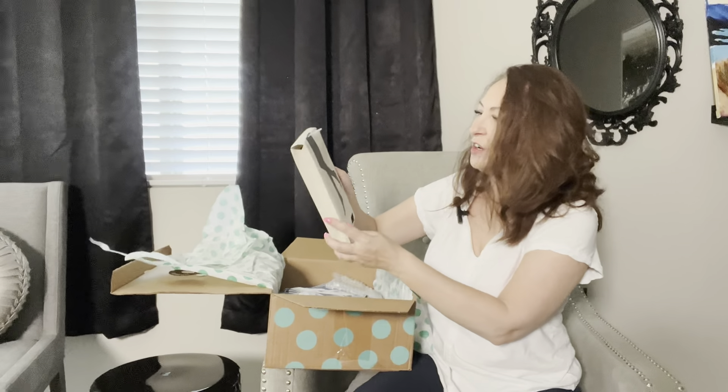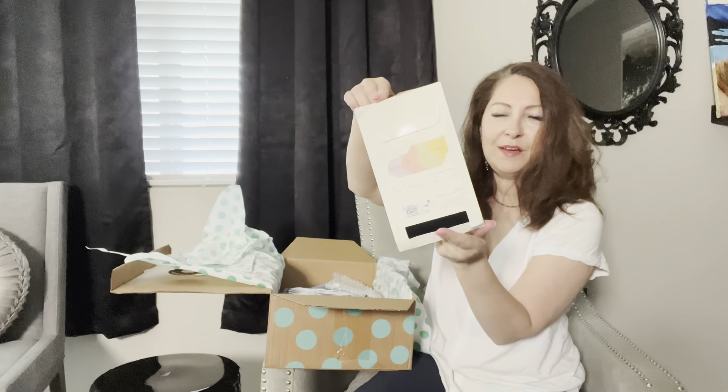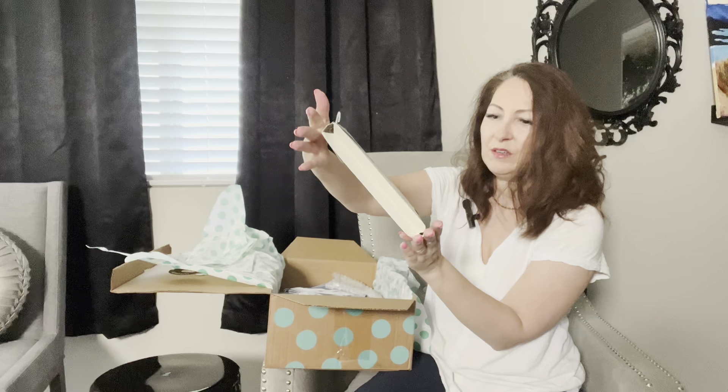Next we have a faux leather strap for a bag with two carabiner closures. It looks like it's new, but this one is broken — yeah, it just broke on me. Okay, bye bye.